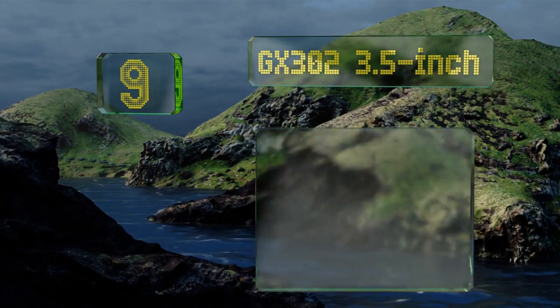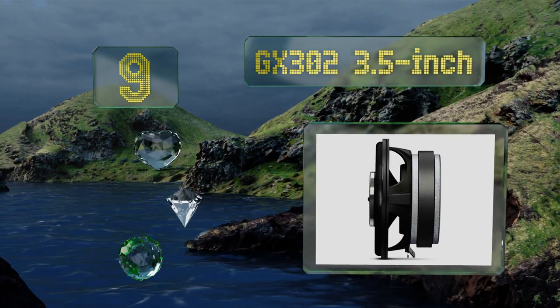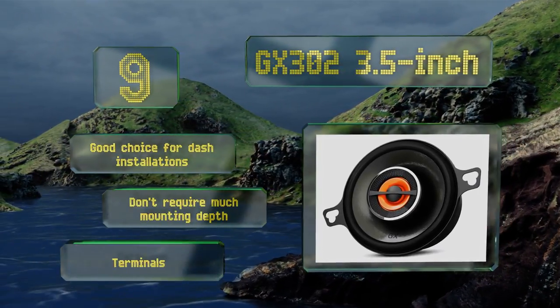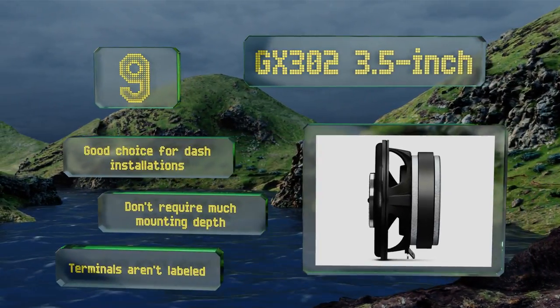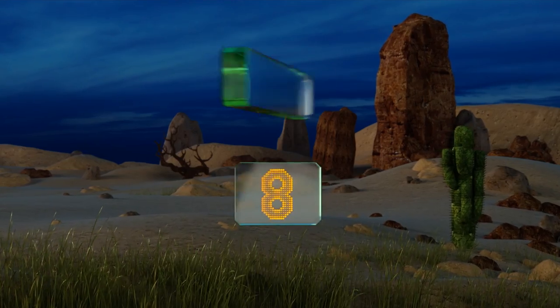At number nine, small but mighty for their size, the GX302 three and a half inch can handle a decent amount of power. They produce crisp highs, rich mids, and surprisingly even come through with a little bit of bass. While they aren't going to blow your socks off — no speaker this size will — these are a good choice for dash installations and don't require much of a mounting depth, but the terminals aren't labeled.